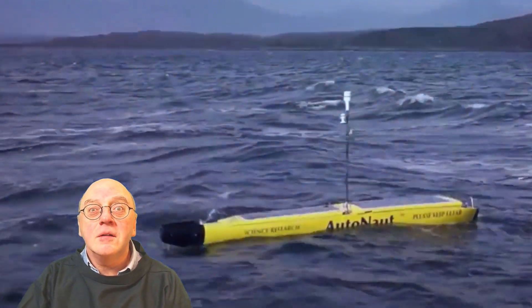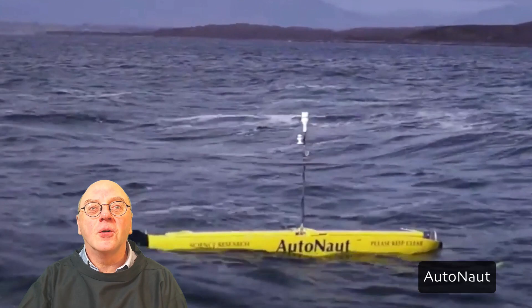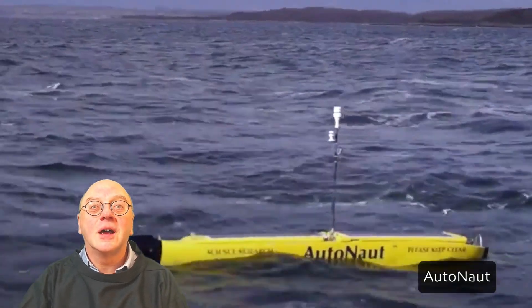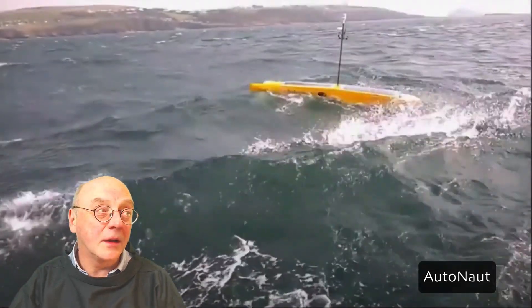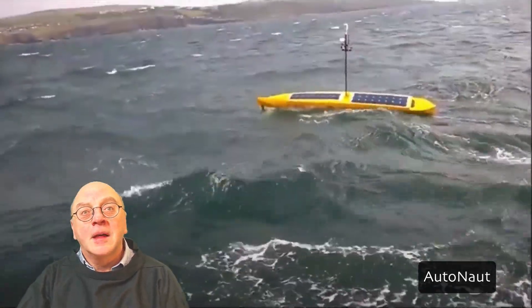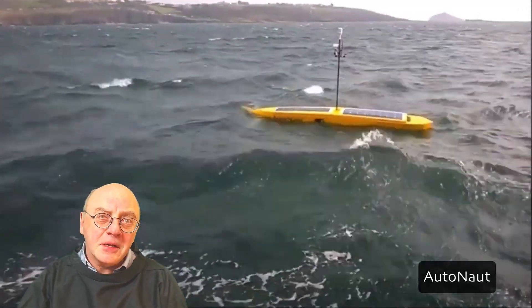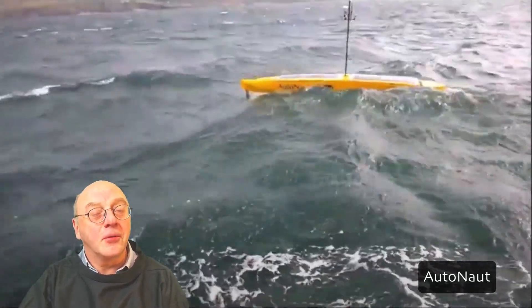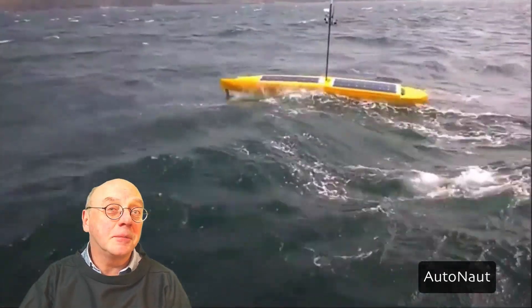Another system uses wave foil technology, with the aid of four keel-mounted foils located fore and aft. The wave movements propel the vessel forward at speeds of one to three knots. The hull is designed to withstand heavy seas and deep ocean operations, but has a shallow draft so it can be easily transported and deployed from a beach using only two people.